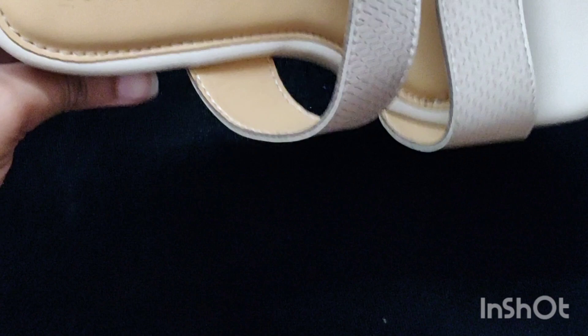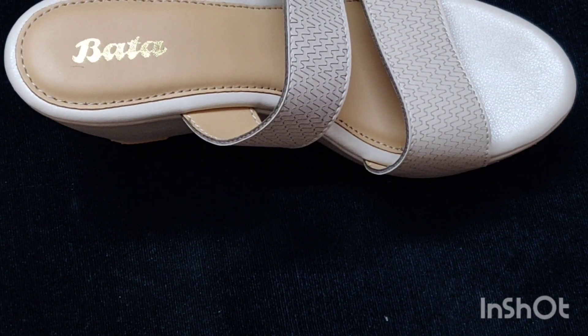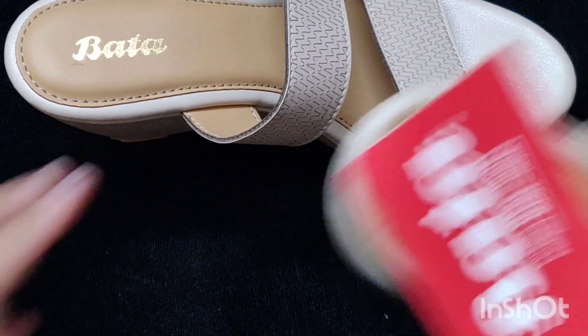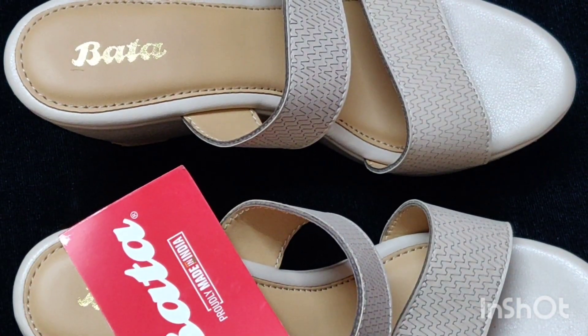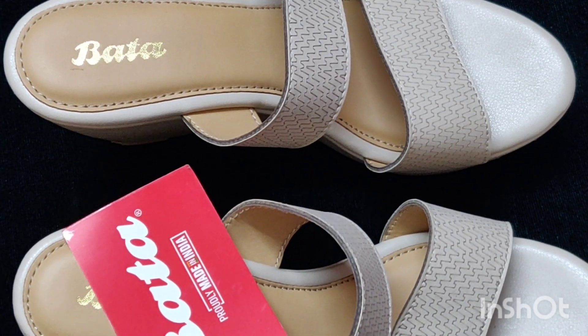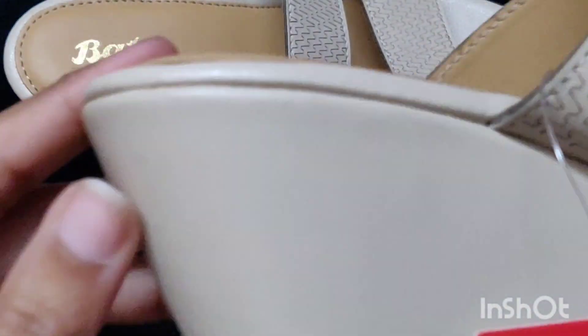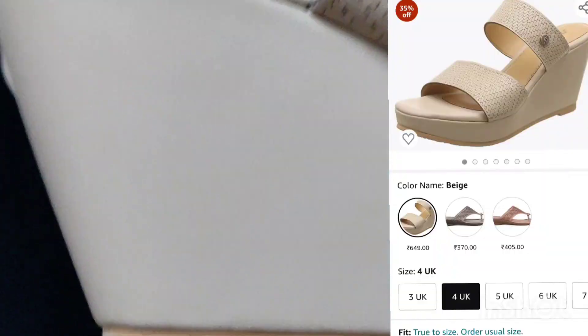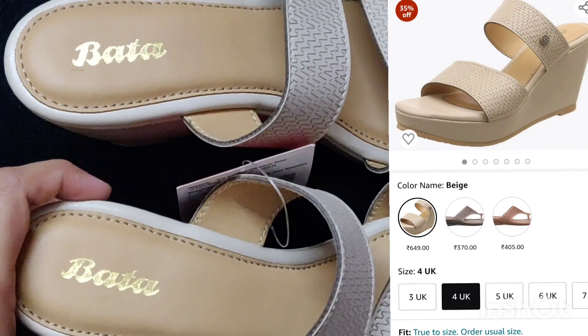I have picked another sandal which will be the last sandal in this video. This is in beige color and it is also from Bata. You can see very good color options. You can get nice detailing on it and you can spot the Bata symbol here on the sandal.